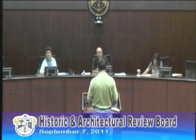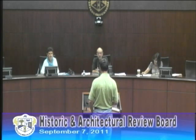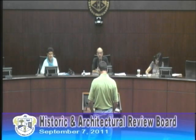First on the agenda is an application for 229 Lansdowne Avenue. I'm representing the McGowans. My name is Evan Bryan, I'm with Bryan Phillips Construction. We're getting ready to redo their kitchen and family room on the interior of their house.